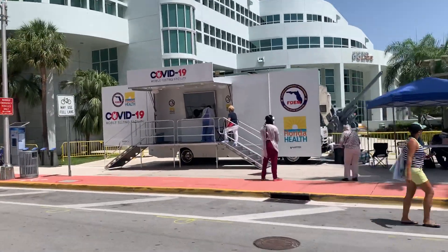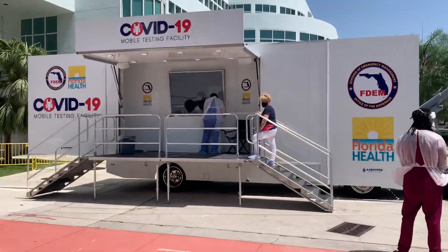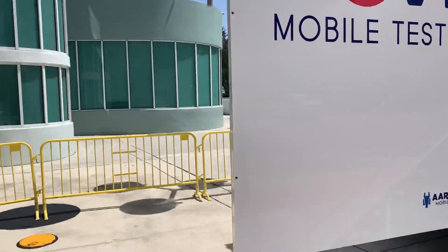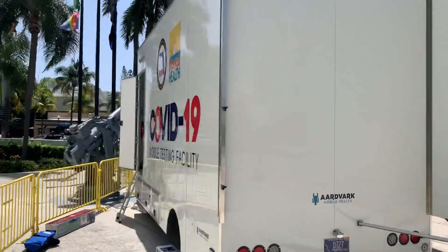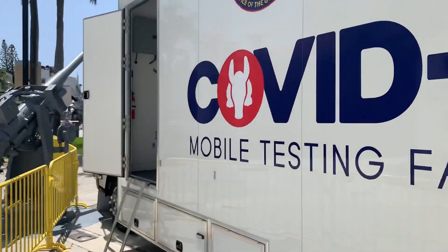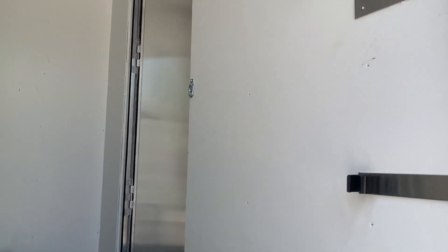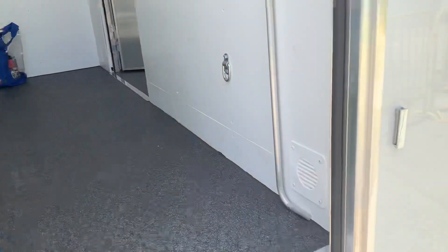It literally sets up in under 15 minutes, so if you're in a location and you want to move, you can move in under 15 minutes. This billboard is held open. This is a patented vehicle based off of our very successful promo truck. There's a very quiet generator inside. You go up into this room and the nurse is inside here — there's positive air pressure created and lots of storage.